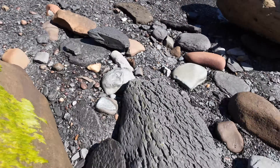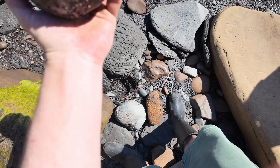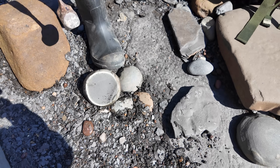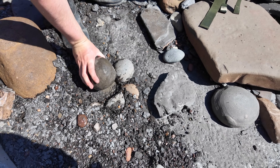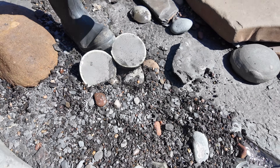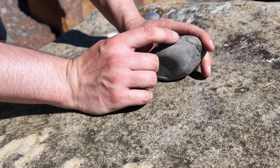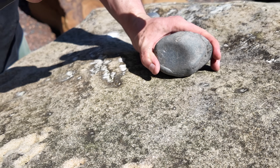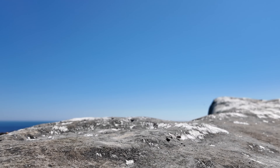I've just spotted a nice cannonball nodule - lovely rounded one. Let's see if there's anything inside. There's a little bit inside here. Looks like it's quite eroded, but there could be a good middle. It's terrible. Oh well.